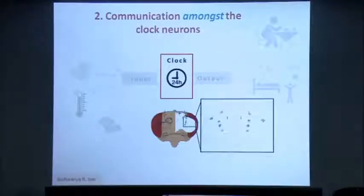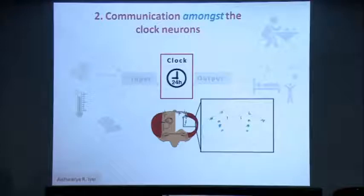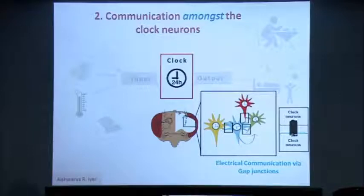Moving to the clock, we know that the central clock in the fly brain consists of about 150 neurons distributed equally in the two hemispheres of the brain. Different subsets of clock neurons, color-coded here depending on their location in the brain, interact and communicate amongst each other via chemical signals like neurotransmitters, which brings about synchrony within these different neuronal clusters and thereby brings about synchronous circadian behavior. Aishwarya Iyer in the lab looks at how electrical communication via gap junctions is involved in bringing about synchrony amongst the neurons, apart from what is known about chemical communication.